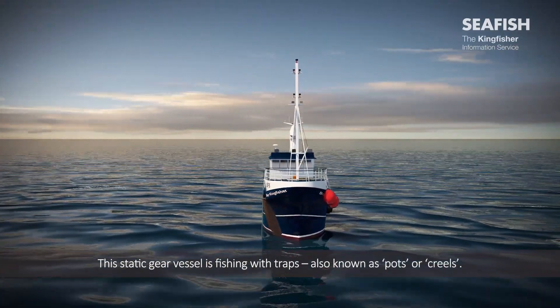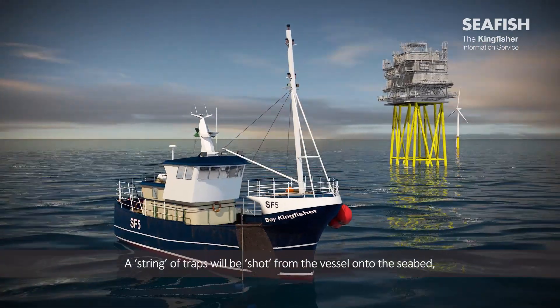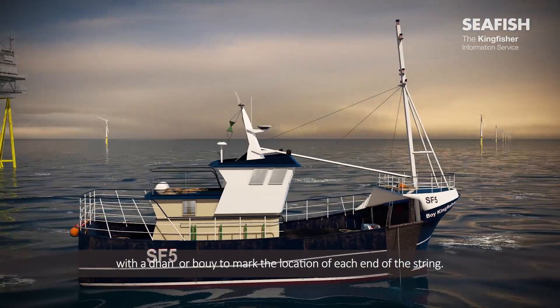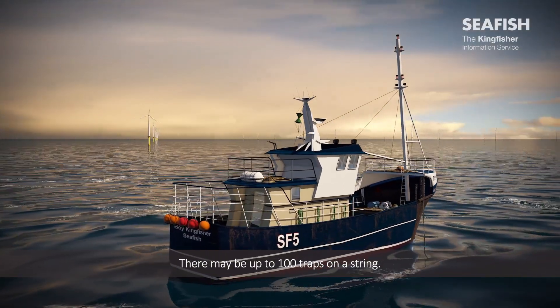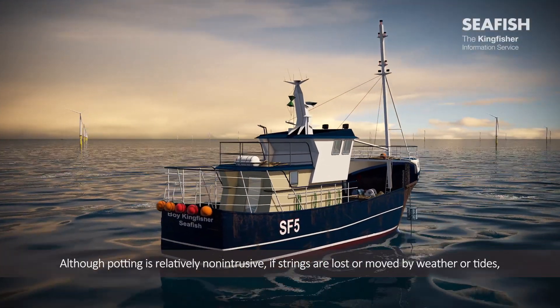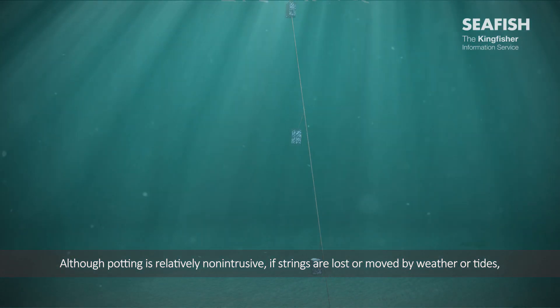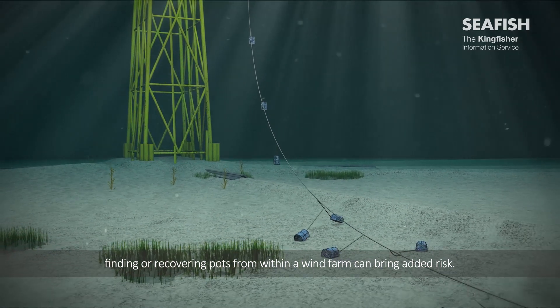This static gear vessel is fishing with traps, also known as pots or creels. A string of traps will be shot from the vessel onto the seabed, with a dan buoy to mark the location of each end of the string. There may be up to 100 traps on a string. Although potting is relatively non-intrusive, if strings are lost or moved by weather or tides, finding or recovering pots from within a wind farm can bring added risk.